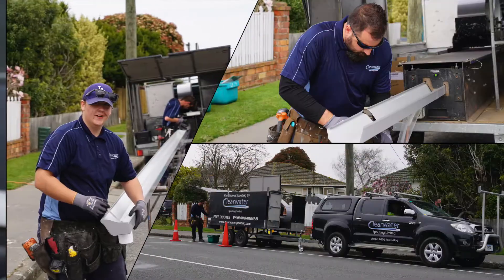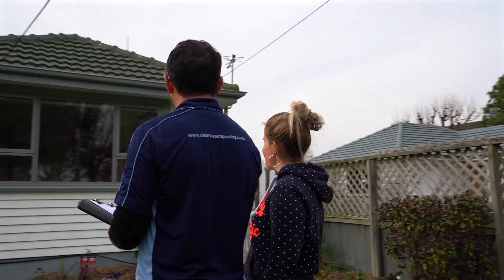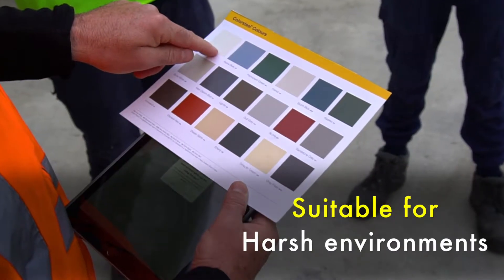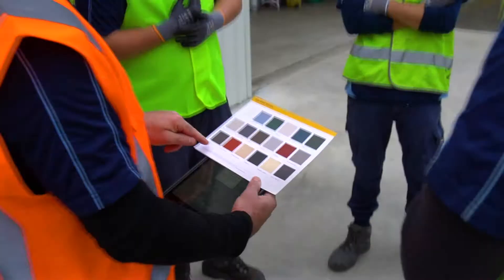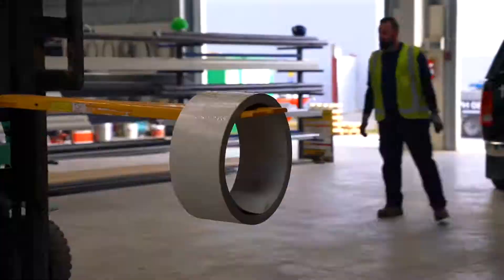G'day, my name is Chris from Clearwater Spouting. We specialise in continuous spouting, which is where we bring the machine out to your home and form the spouting on-site to suit your home. We only use premium New Zealand products — we use Coloursteel Max for our spouting, which is available in over 20 colours. Coloursteel Max is suitable for harsher environments within New Zealand, but we actually use it on all our installations as standard.